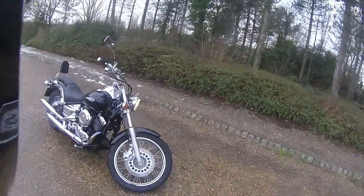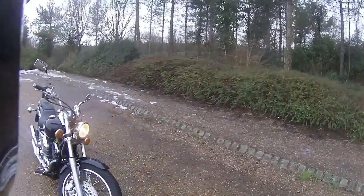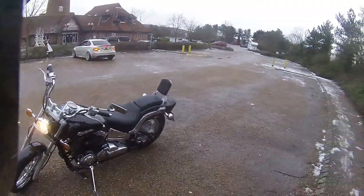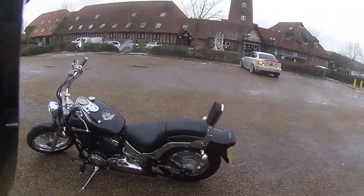This is an absolutely mint looking machine. This is not going to be around for long, so we're going to get this one out into traffic very shortly, and once we are out on the road we'll show you all about this bike.